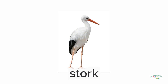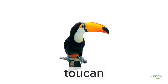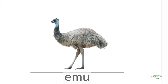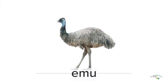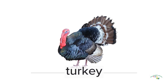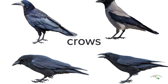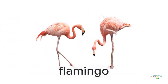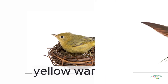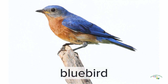Catbird, Stork, Toucan, Ostrich, Emu, Parrot, Turkey, Crows, Flamingo, Yellow Warbler, Swallow, Bluebird.